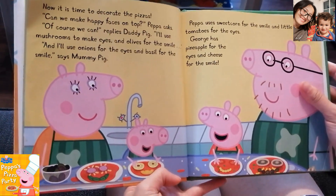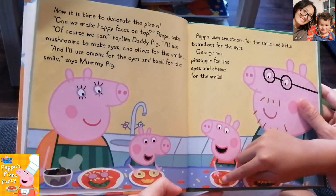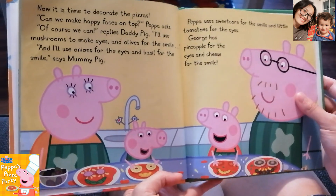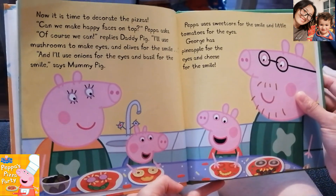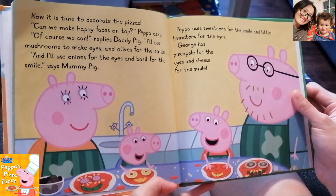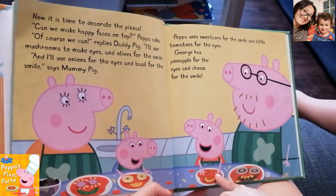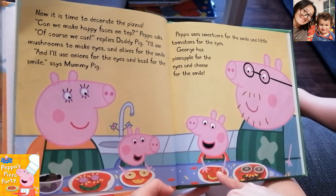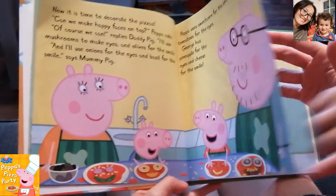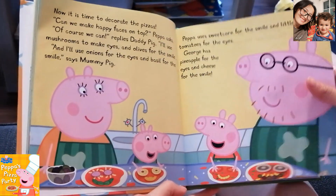Now it is time to decorate the pizzas. Can we make a happy face on top? Peppa asks. Of course we can, replies Daddy Pig. I will use mushrooms to make eyes and olives for the smile. And I will use onions for the eyes and basil for the smile, says Mommy Pig. Peppa uses sweet corn for the smile and little tomatoes for the eyes. George has pineapple for the eyes and cheese for the smile. Everyone uses different things — it's your choice.